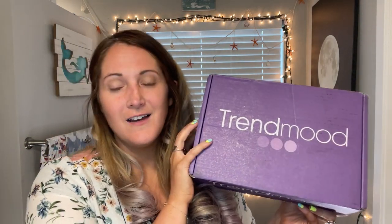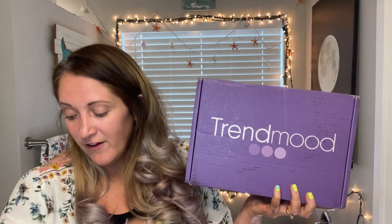The next box we have is the Trendmood box — more specifically, the Trendmood 25 box.